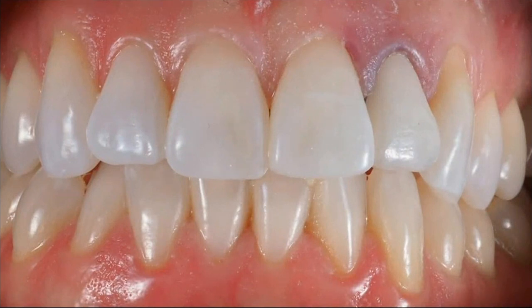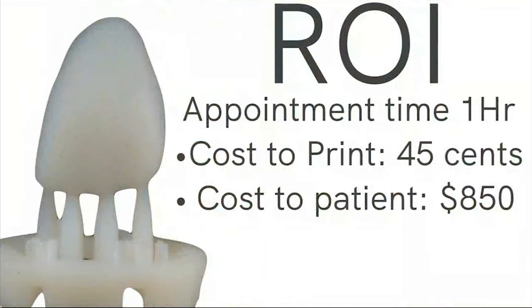This is super zoomed in, showing this work at an intense blown-up scale. This is the way it looks immediately after cleaning the restoration and trying it in the mouth. I often use that little raft — things print with these rafts, and the little support tips hold the restoration up in the air. I like to use it as a handle. You can see how it looked after I bonded it on, took off the little supports, and polished it.